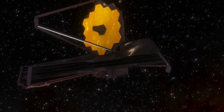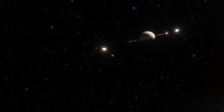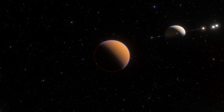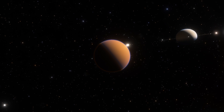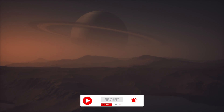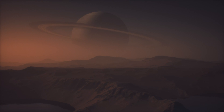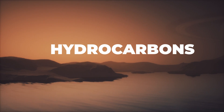The Webb Telescope has finally trained its instruments toward one of the most fascinating worlds: Saturn's moon Titan. Titan is the largest and one of the most unusual moons in the solar system. It's the only world in our solar system other than Earth that currently has rivers, lakes, and seas — but instead of water, that liquid is made of hydrocarbons including methane and ethane.